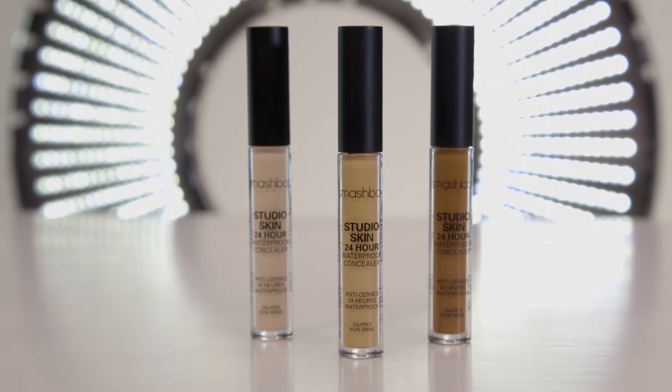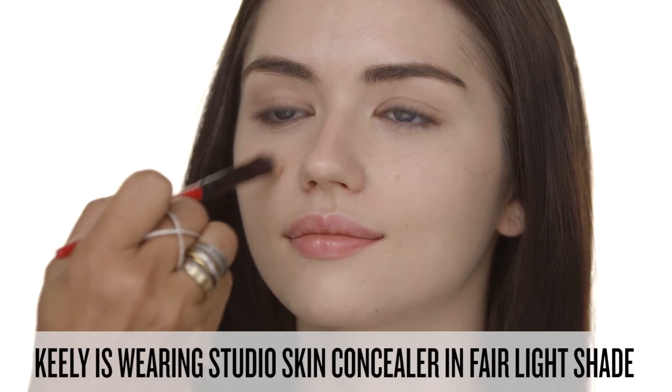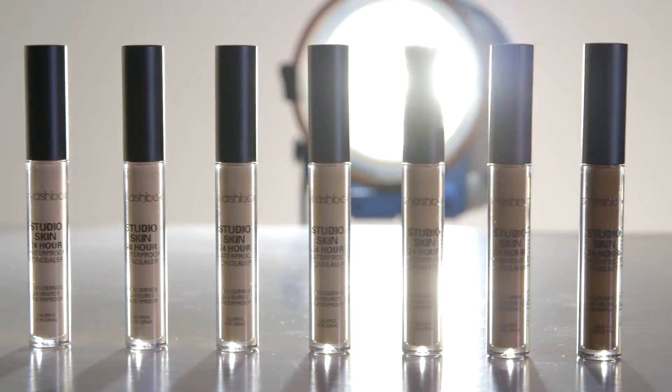This right here is a Makeup Magic Wand. It will make any skin imperfection disappear without a white or ashy finish. This concealer is medium to full coverage, so you can build on areas where you need more coverage.